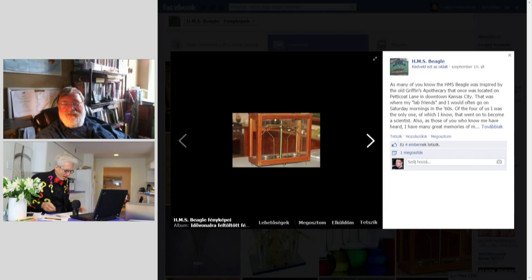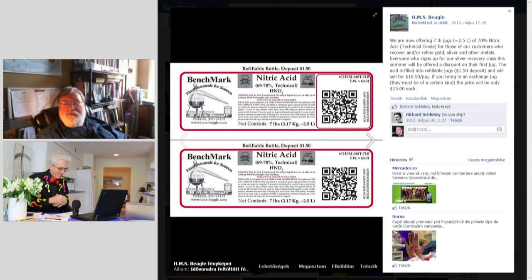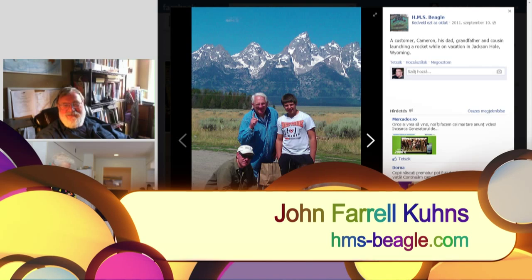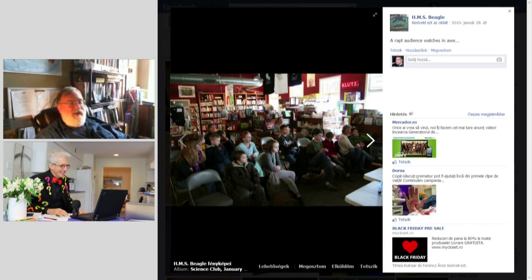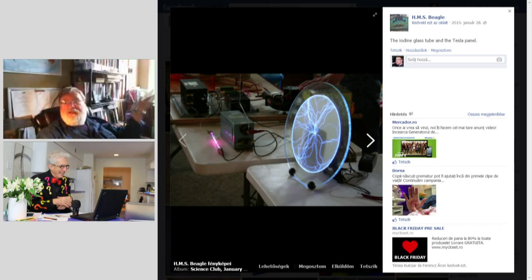And the name of your store is HMS Beagle — you had to teach this old guy that that was the ship for Charles Darwin. And we're still fighting over that, but only in this country. You go to Europe or Canada and they're not.